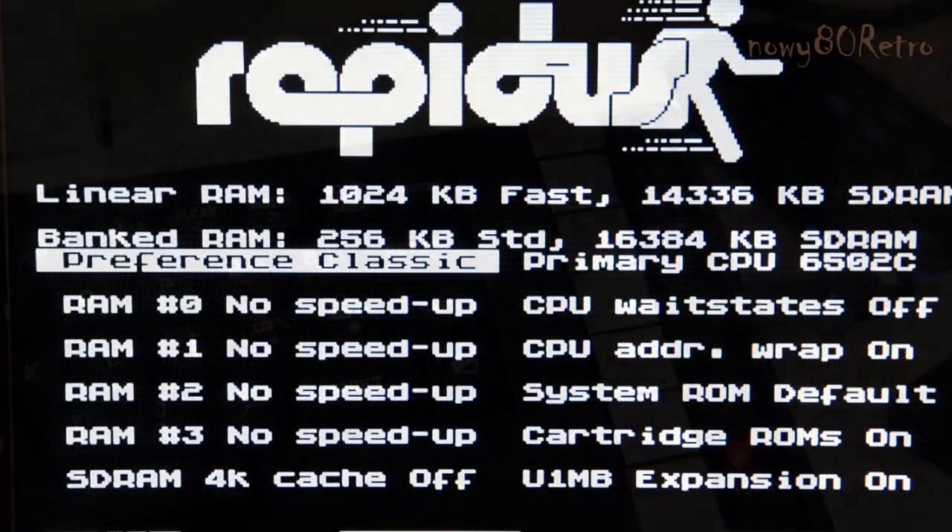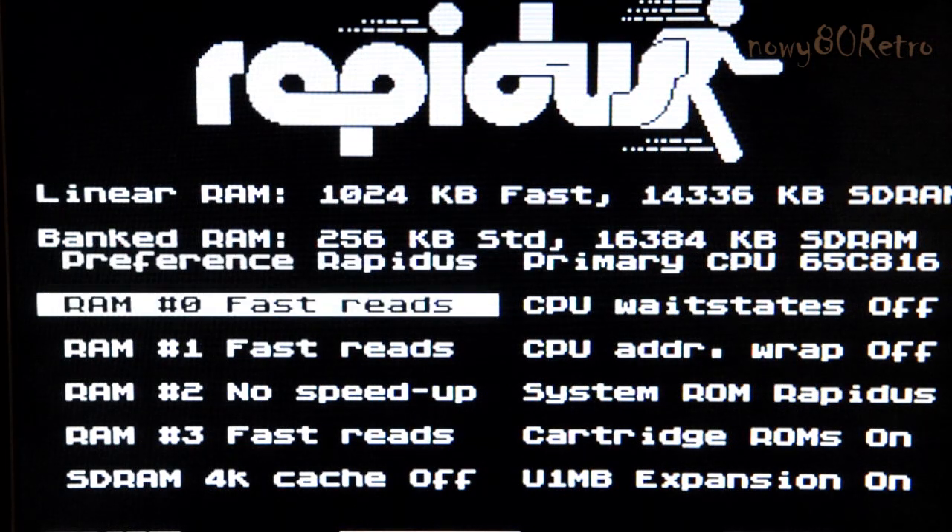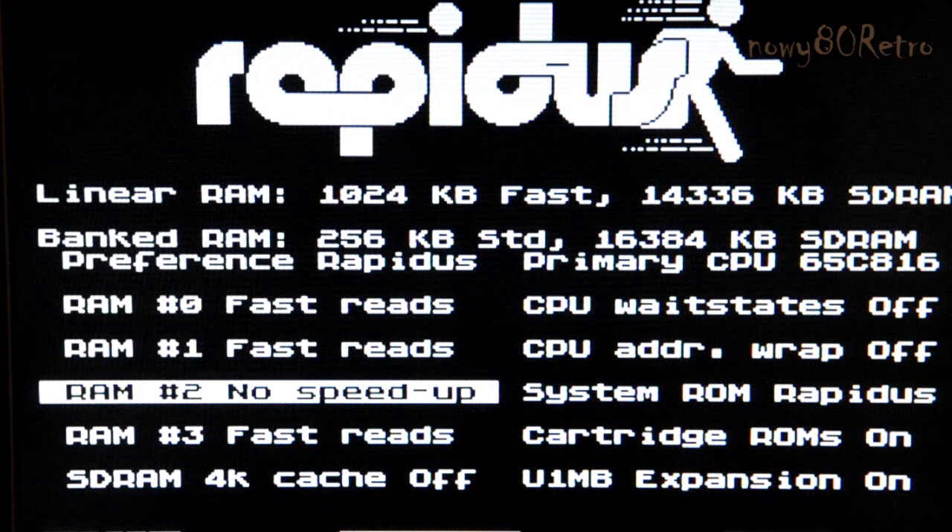We can choose the main processor, memory speed, and we can enable support for the cartridge or Ultimate 1 Megabyte.